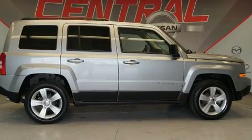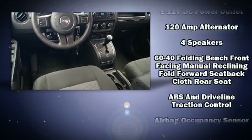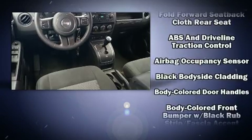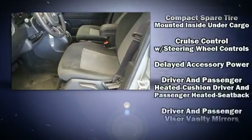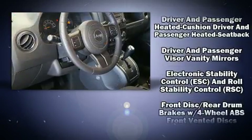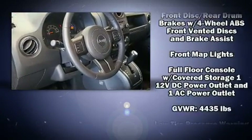Jeep also prioritized safety and security with features such as dual front impact airbags, front side impact airbags, traction control, brake assist, anti-whiplash front head restraint, ignition disabling, and ABS brakes.